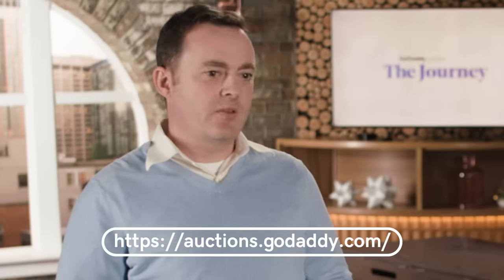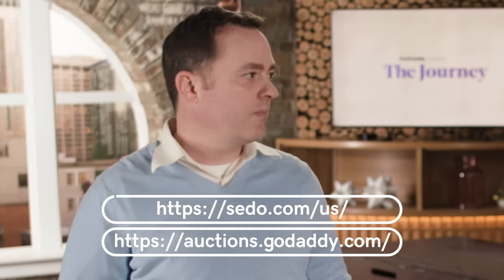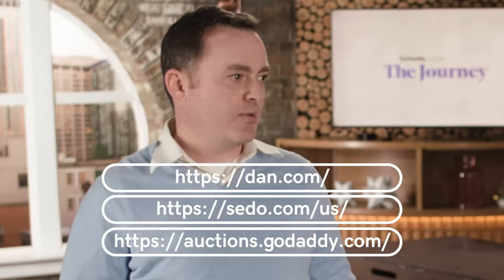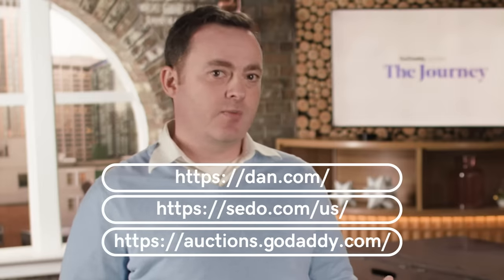I've done that with my car before and realized it makes a lot of sense to sell. Now, what if you're not a GoDaddy customer — are there other places? If you have a name registered somewhere else, it's just as easy to sell it at GoDaddy. You can go to the auctions, or there are other companies like Afternic and dan.com where you can list your name. There are a lot of options out there and most of them are very easy.